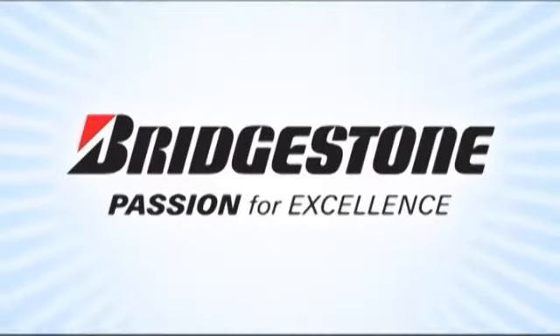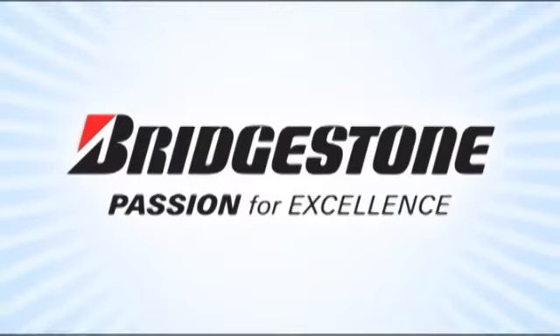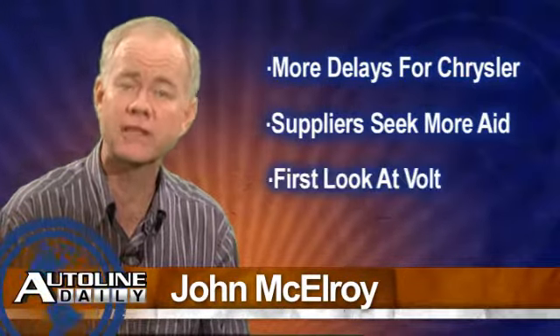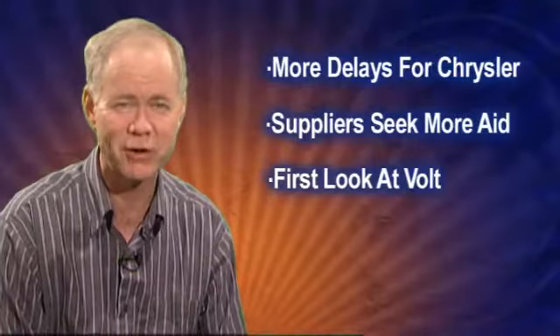AutoLine Daily is brought to you by Bridgestone, passion for excellence. Here are today's top headlines: more delays in the Chrysler bankruptcy, suppliers ask for more money, and a first look at the final production version of the Volt.